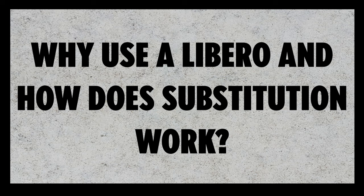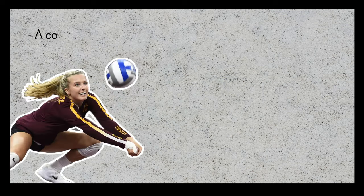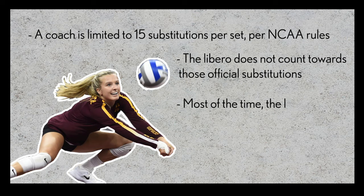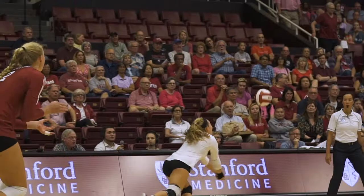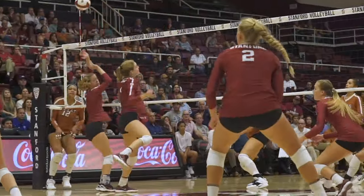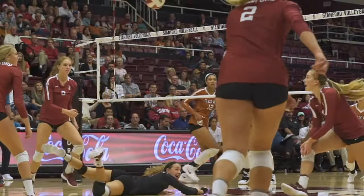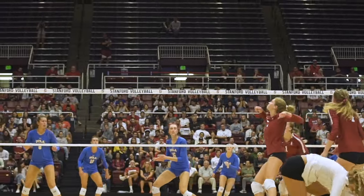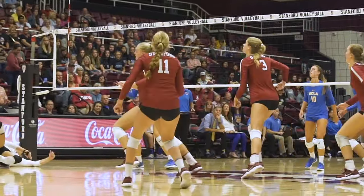Why do you use a libero and how does subbing work? A coach is limited to 15 substitutions per set per NCAA rules, but libero substitutions don't count towards those 15. Most of the time, the libero is used in the rotation of middle blockers. When a middle rotates to the back row, you might sub in the libero to serve for them and play some backcourt defense. When the second middle blocker comes back to serve, the first middle will switch again with the libero and play in the front row.